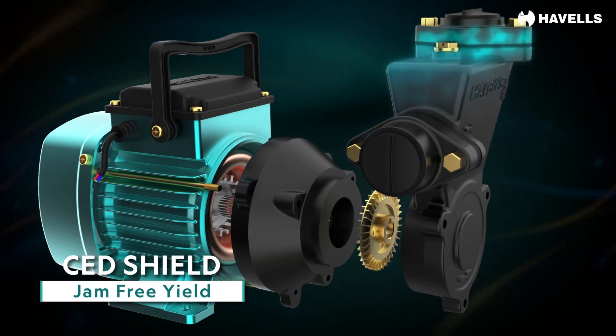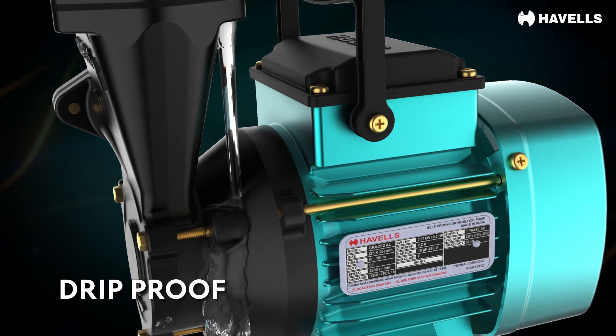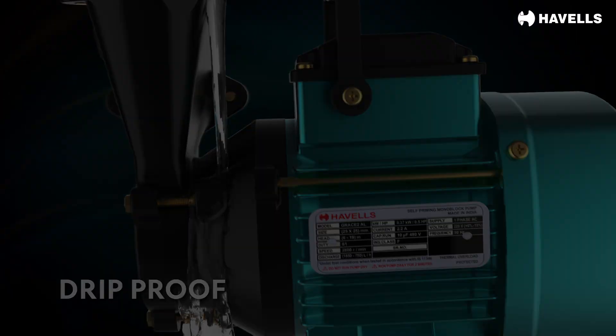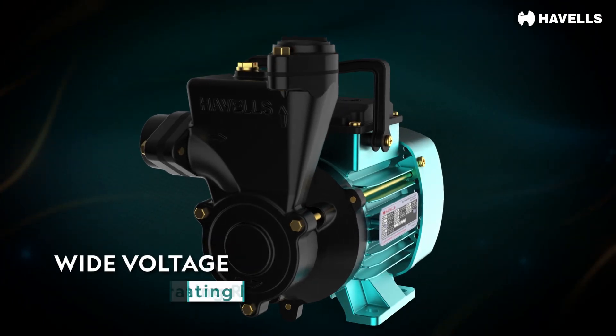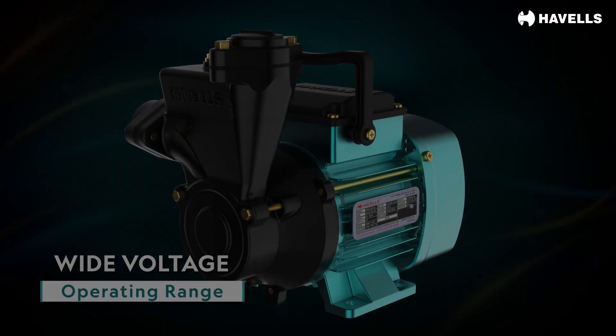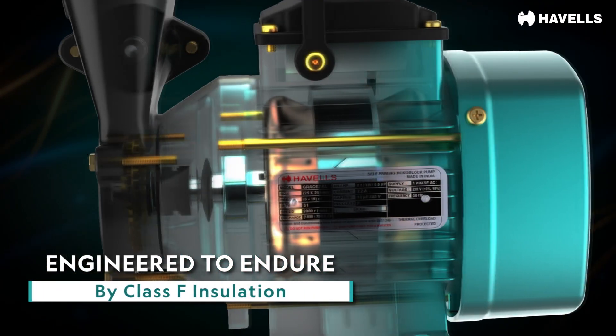Our drip-proof adapters safeguard the motor from water ingress, ensuring long-lasting performance. Engineered to handle voltage variations effortlessly, giving uninterrupted performance. Class F insulation resists the burning of winding at extreme voltages, increasing longevity.